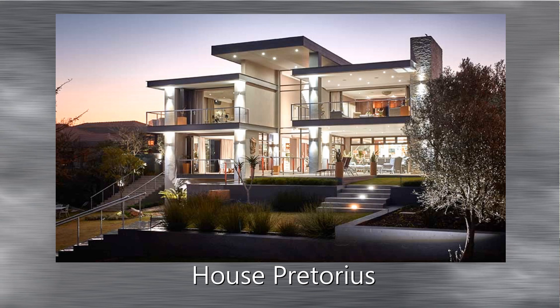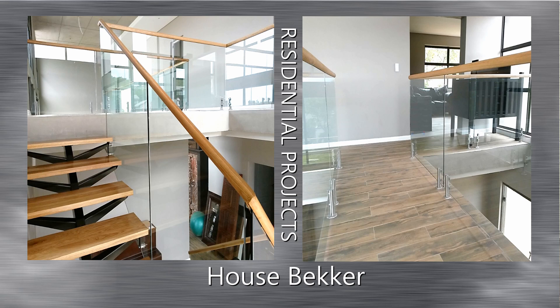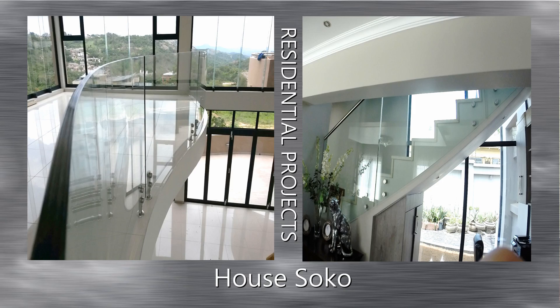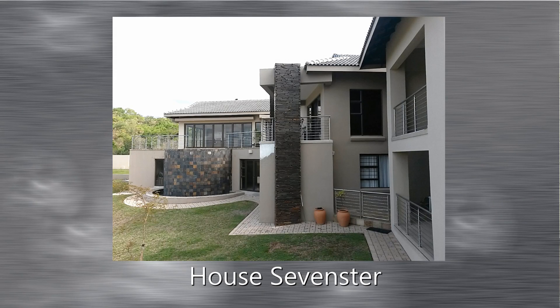Only the true professionals in the balustrade and staircase industry understand the hardship our industry has faced over the last couple of years. SANS was revised in 2011 and without proper notification or understanding, our industry has become widely more regulated.